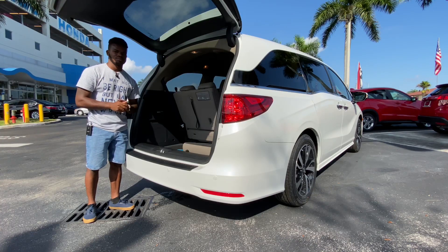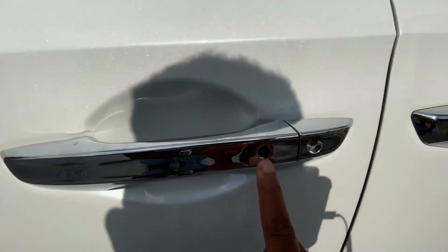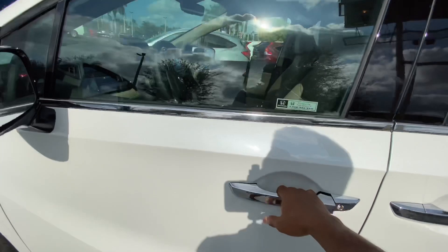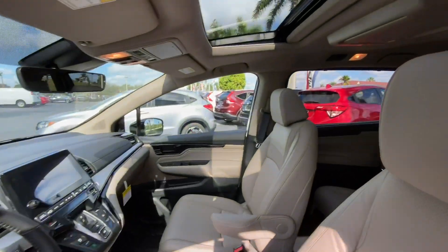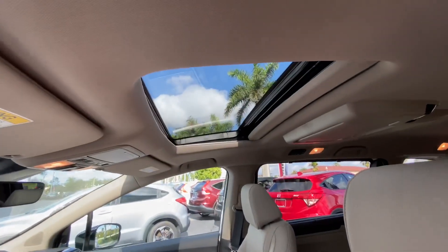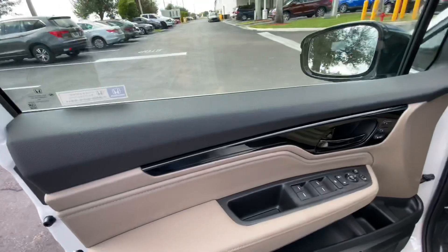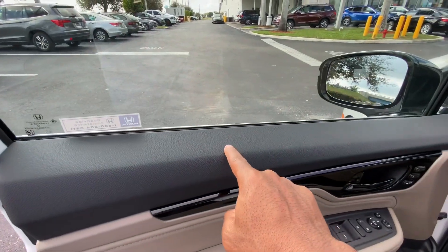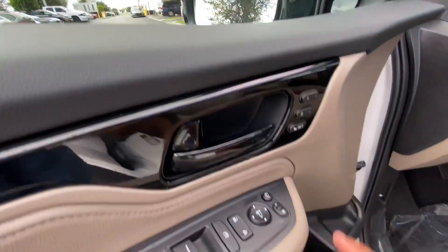Walking up to the Odyssey, there's a black circle to lock the door and a sensor behind the door handle to unlock it. The interior is a two-tone beige finish that looks really nice. You also have a panoramic sunroof to let in additional light. The door panel has soft-touch injected plastic, a black painted door handle, and two-person memory seats.